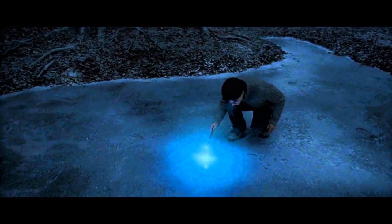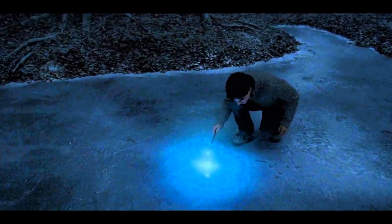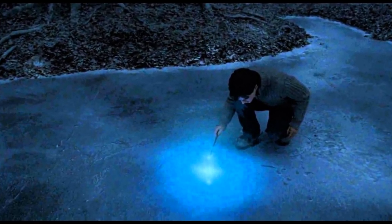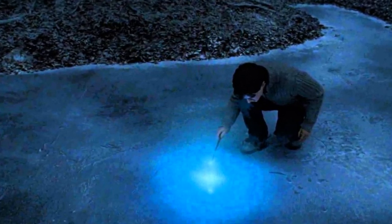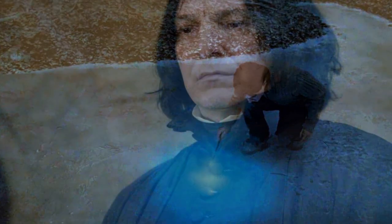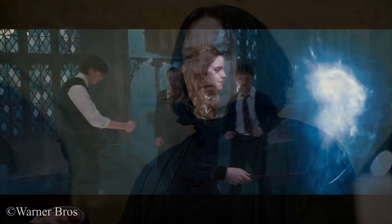During Harry Potter and the Deathly Hallows Part One, Harry and Hermione wander through the Forest of Dean when a patronus in the shape of a doe leads Harry to the frozen lake where he finds the Sword of Godric Gryffindor. Later, during the events of Part Two, we see the late Professor Snape's memories and learn that it was actually Snape who cast the doe patronus. But why is Snape's patronus a doe — the same as Lily's?